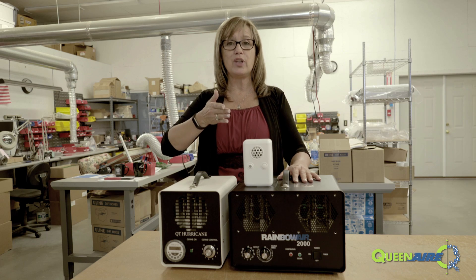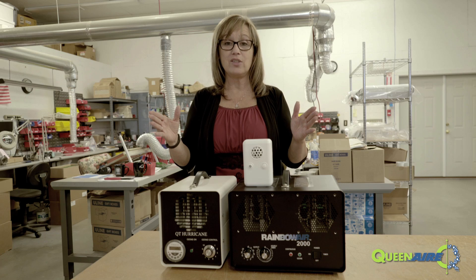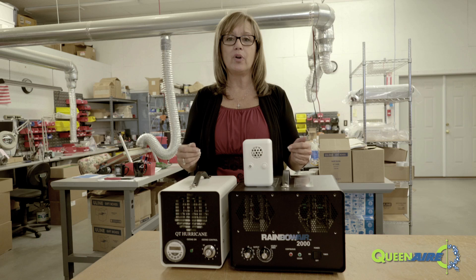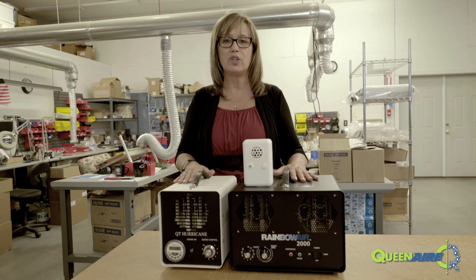What happens is the lightning comes close to the earth — it's literally breaking oxygen molecules in half, creating an extra oxygen atom and temporarily creating O3, which is ozone.